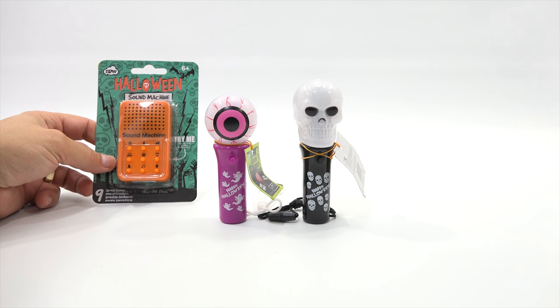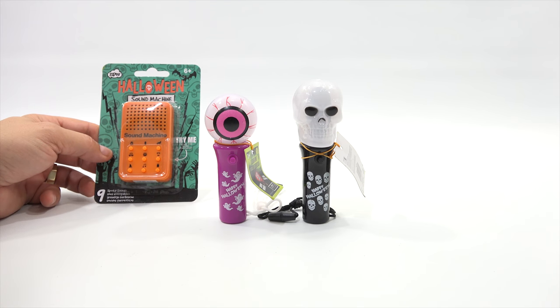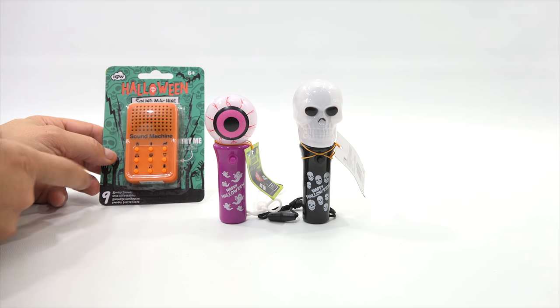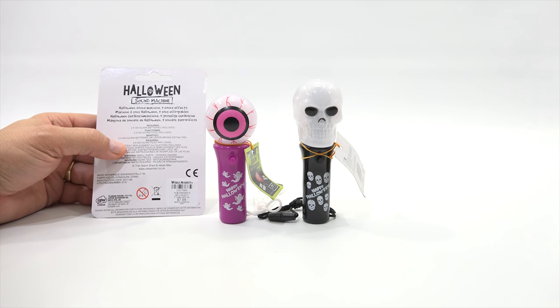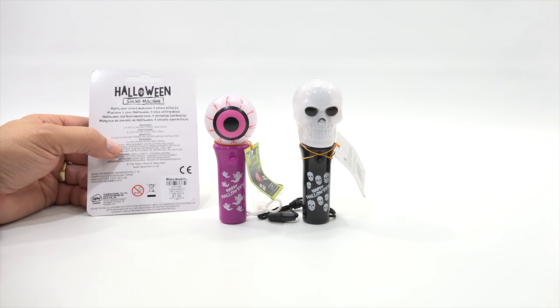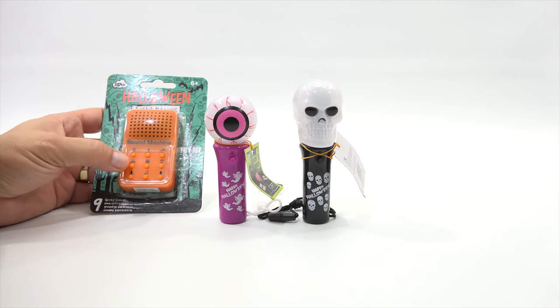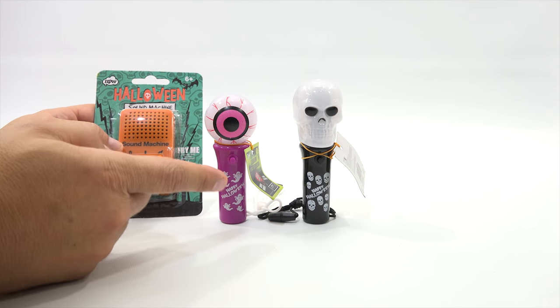At the same time I bought the spinners, I also found this — the Halloween Sound Machine for ages 6 plus. I didn't even take it out of the package; I figured even in the package there are nine spooky sounds and you can touch them all. World Market, $7.99 — a little more than I like to spend on a toy like this, but Halloween is really hard to find stuff to show you.